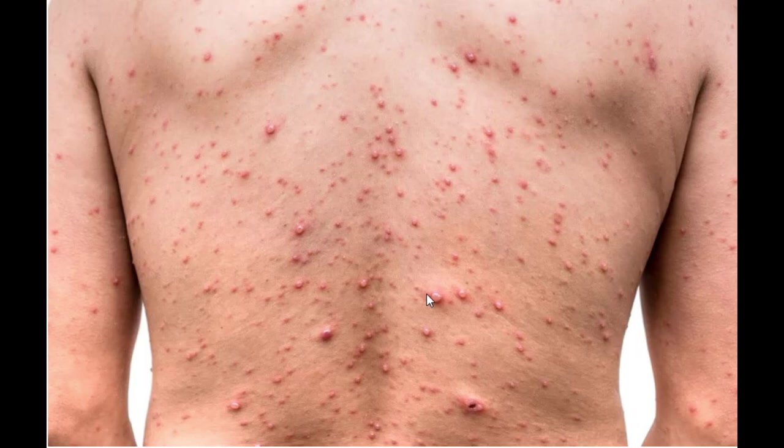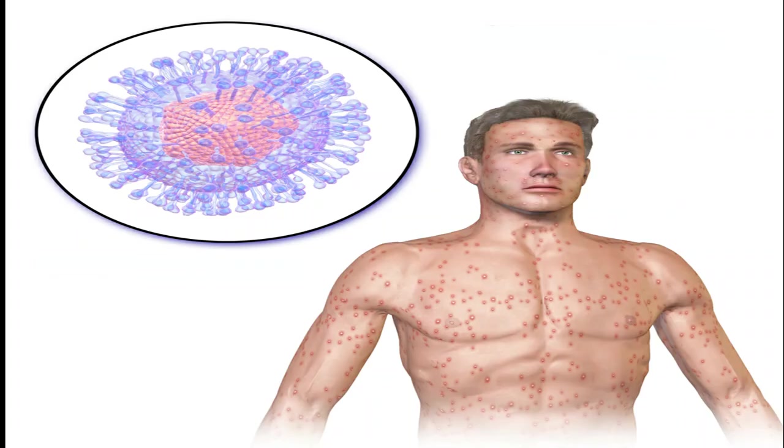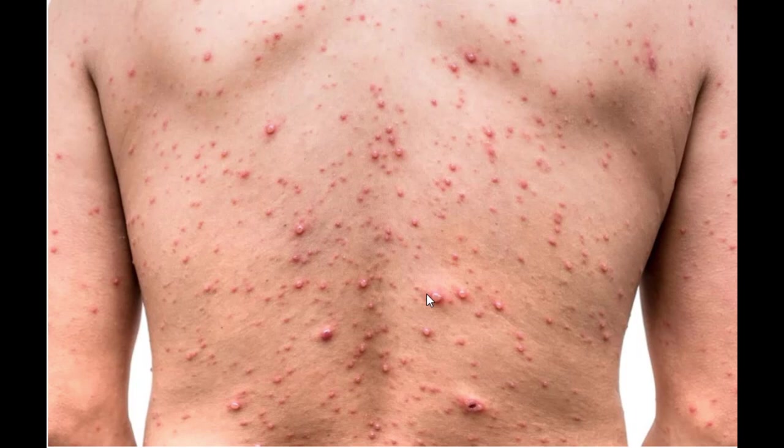Chickenpox is mainly caused by a virus called the varicella zoster virus. It can spread quickly from someone who is infected — if you touch someone with it, you can catch it from them. We call it contagious.